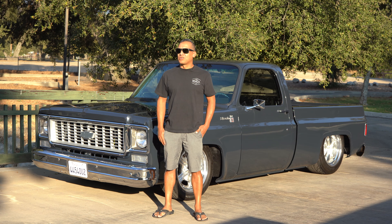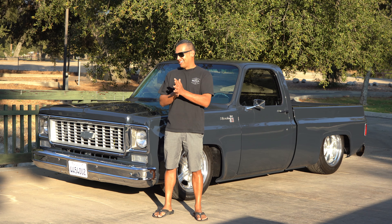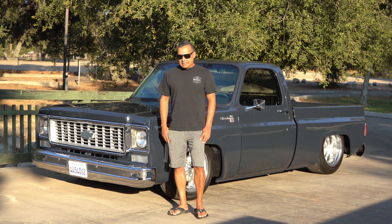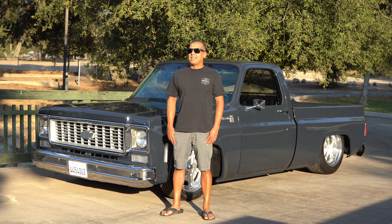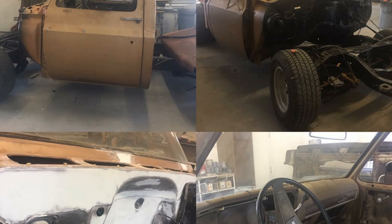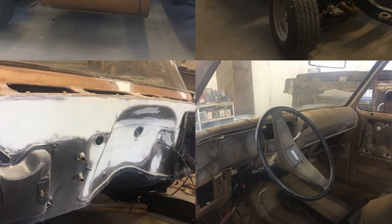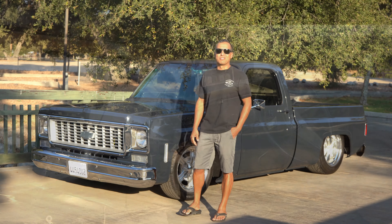I always wanted one since high school. I had one in high school, sold it, regretted it, and it started all over again. I paid $3,000 and it was just the frame, the cab, and the bed — that was it. It was in pieces, no drivetrain. I don't even think it came with wheels and tires; we towed it up on a trailer with nothing.